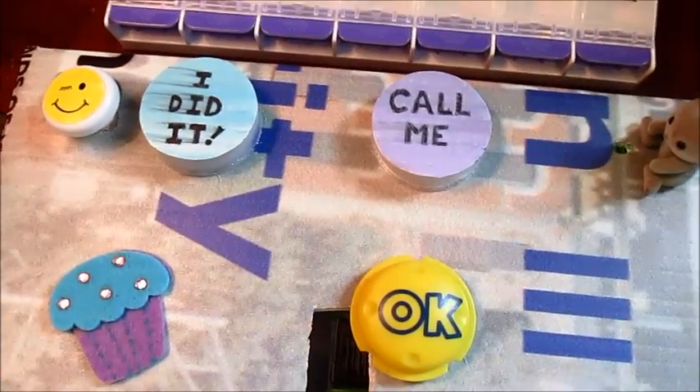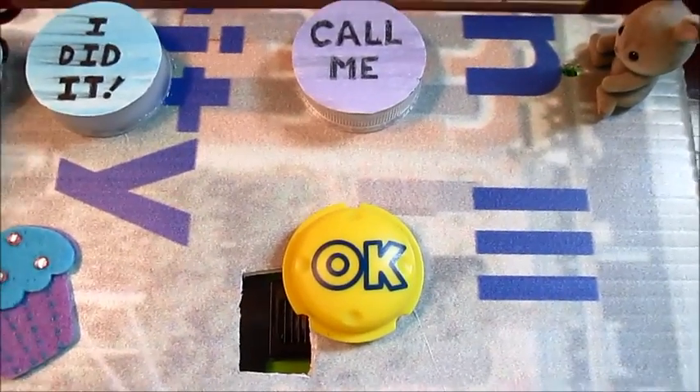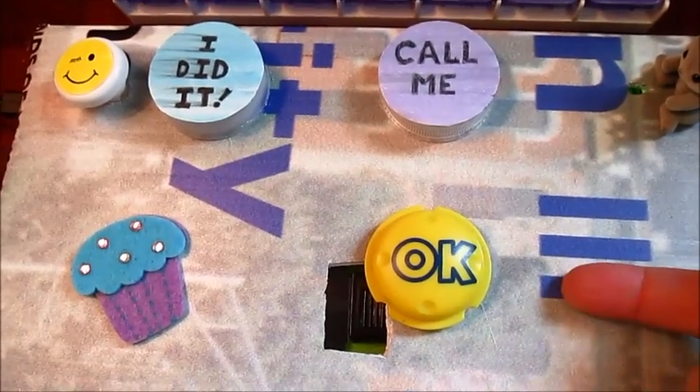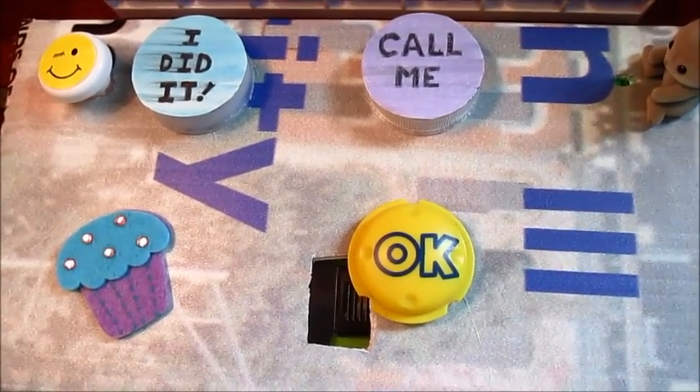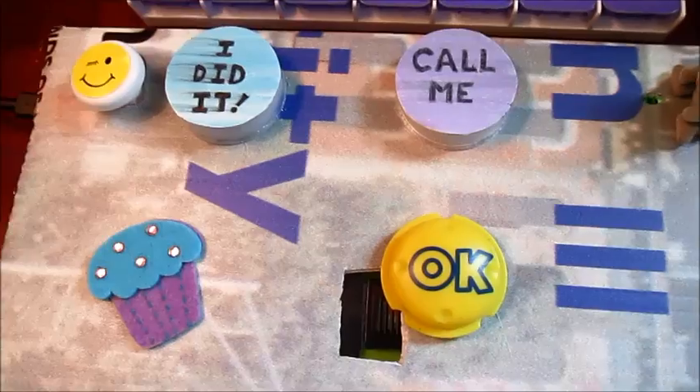This is a little piece of plastic that I velcroed to the top of a littleBits button. When the circuit is set, the OK light is on. That means a reminder is going to come and grandma does not need to press anything.